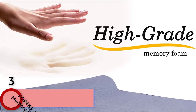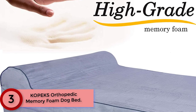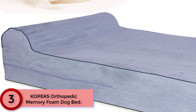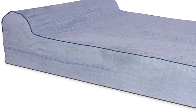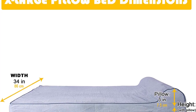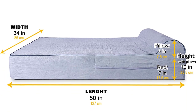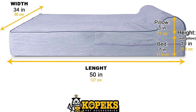Moving to Number 3: Copics Orthopedic Memory Foam Dog Bed. Copics X-Large 7-inch Orthopedic Memory Foam Dog Bed with 3-inch pillow. Copics introduces its superior quality 100% Orthopedic Memory Foam Dog Bed with a 3-inch pillow and double layer protection: 1. a waterproof removable liner covering the memory foam mattress, and 2. a soft plush suede cover with an anti-slip bottom.